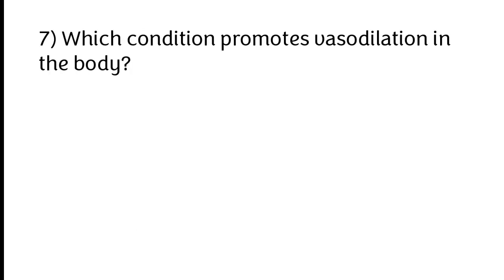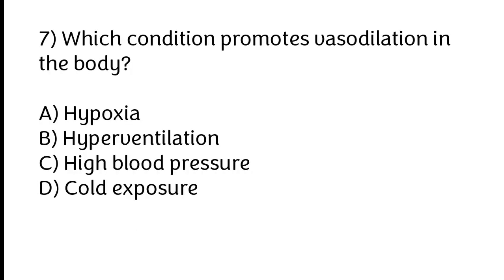Which condition promotes vasodilation in the body? A) Hypoxia, B) Hyperventilation, C) High blood pressure, D) Cold exposure. The correct answer is option A: Hypoxia.